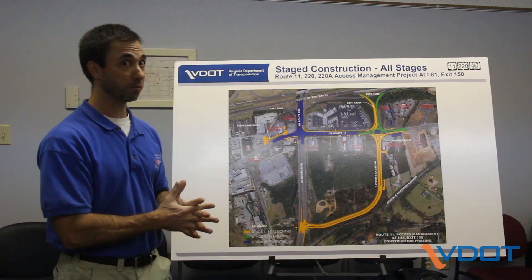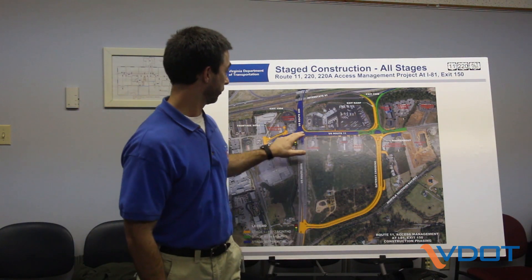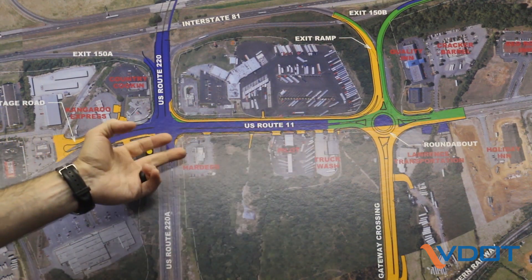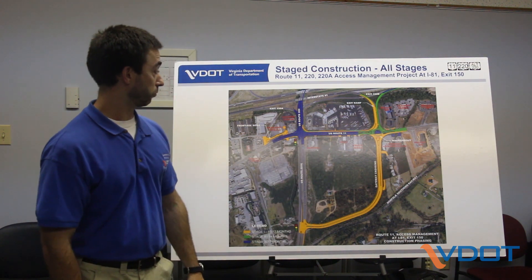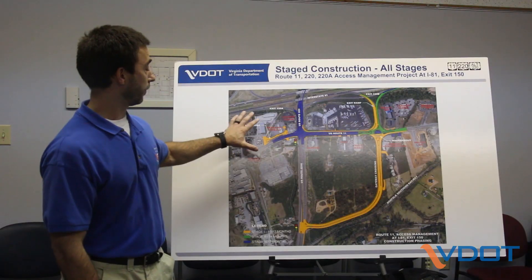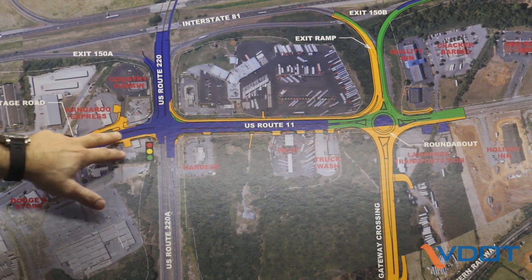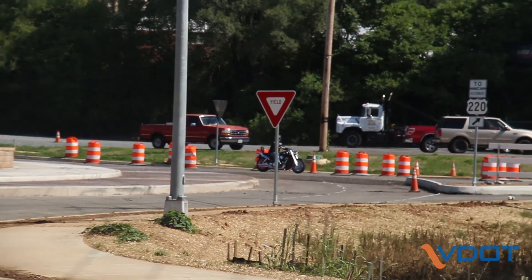The phase we're moving into is going to involve work on Route 11 between the roundabout and 220. Route 11 southbound will be closed to traffic, but the northbound direction and access to all the businesses, including Hardin's and Pilot, will remain open throughout the construction phase. Work will also be done on the 150A ramp and Route 220, including repaving and re-striping during nighttime operations to align traffic with the new patterns.